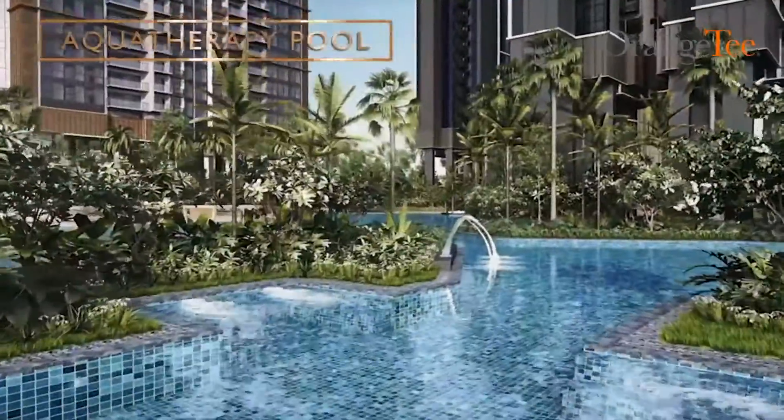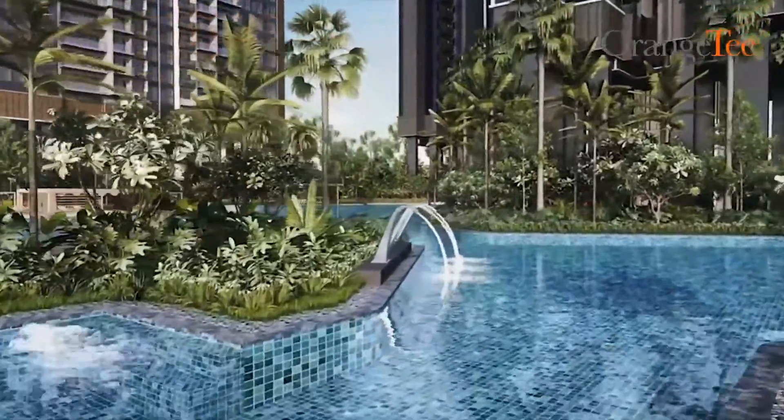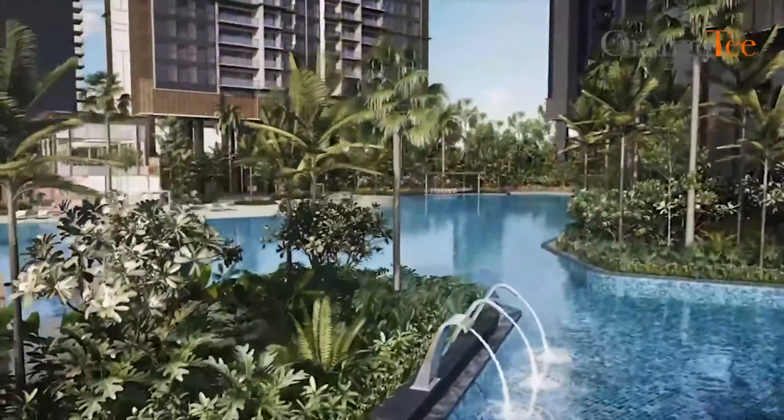Splash around in nine varied pools which include an aqua gym, hydrotherapy pools and an aquatic playground.